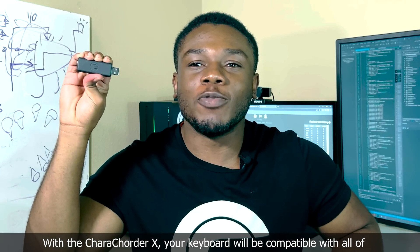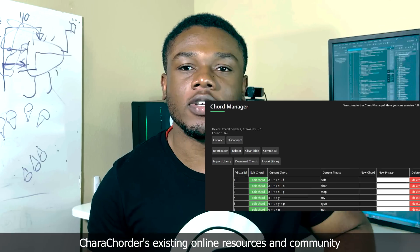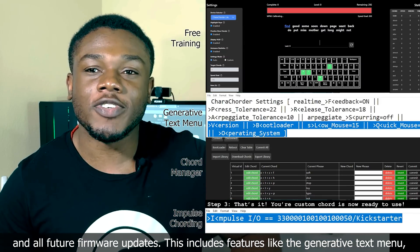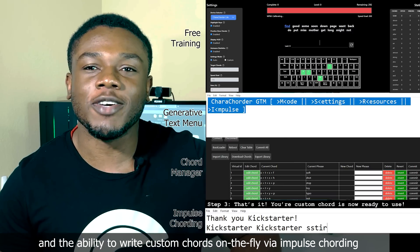With the Caracorder X, your keyboard will be compatible with all of Caracorder's existing online resources and community. That means you can access our training software, our core manager, and all future firmware updates. This includes features like the generative text menu and the ability to write custom cores on the fly via info scoring.